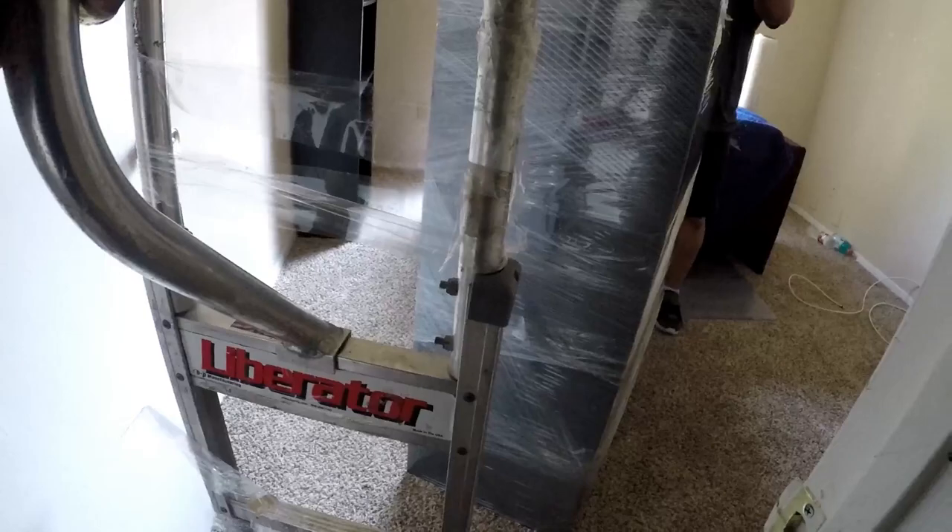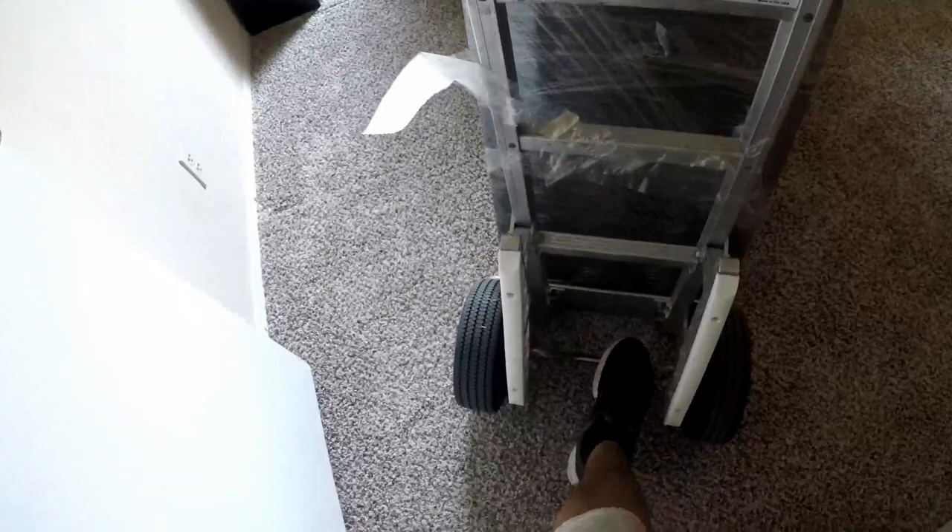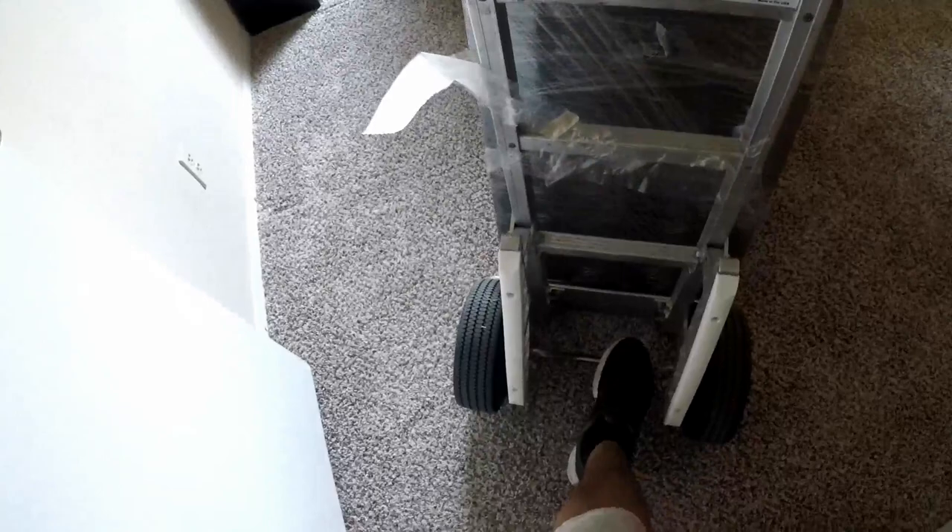We wanna get our dolly. I'm gonna put the dolly so I can get it in there. Can you tape it please? We're gonna tape it just to secure it.